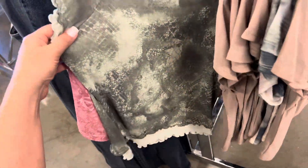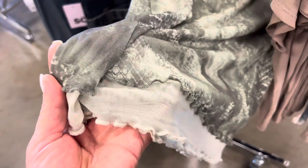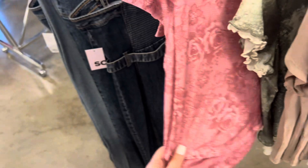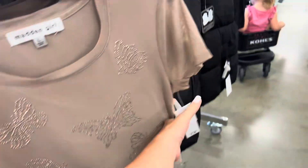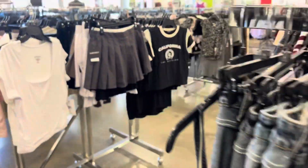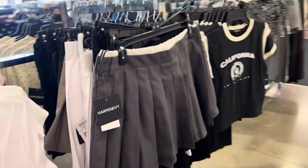They have it in this green with a pretty scallop detail at the bottom, and also in pink with roses on it. These are $17.99. Let's see what else we have here — some cute skirts.